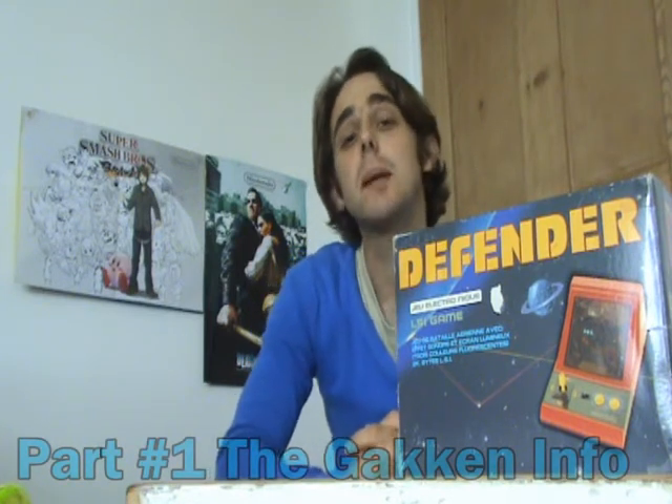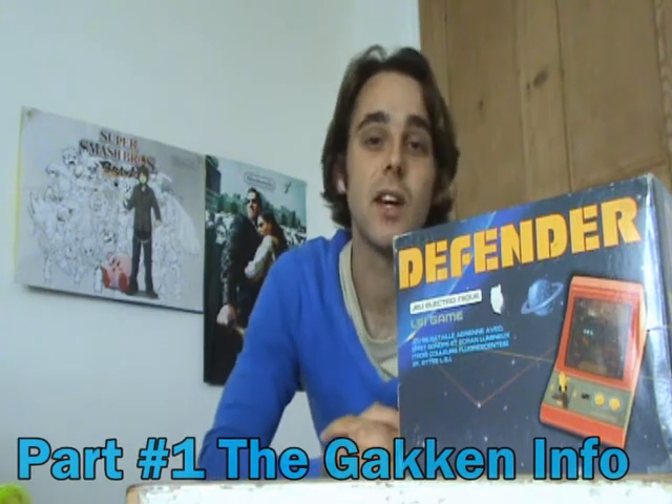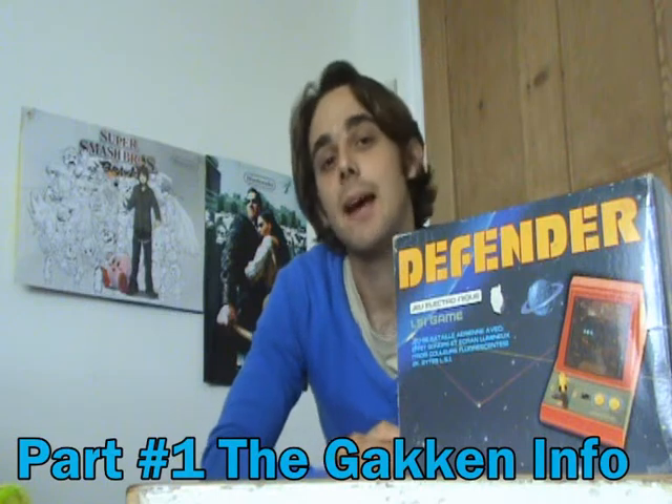Gacken are based in Japan and were founded in 1947. During the 1980s they released many popular handheld and tabletop games like this one. They also distributed them around the world to many other different companies, such as in the US, the UK, and mainland Europe.